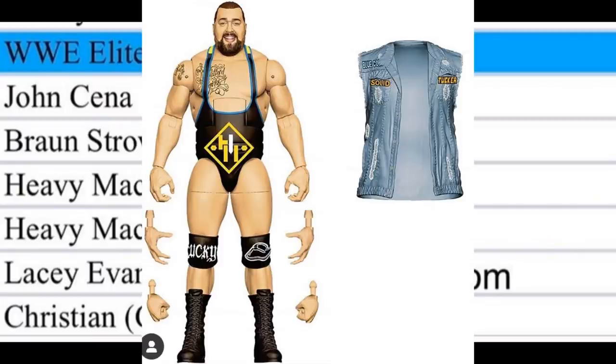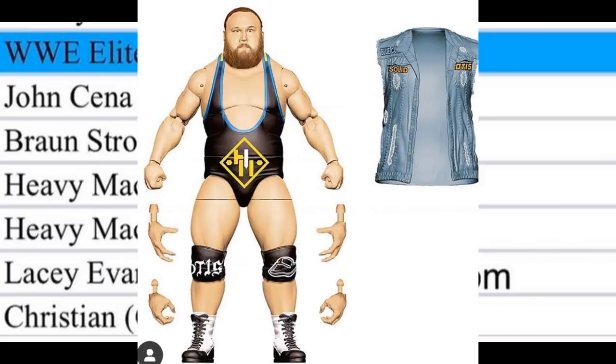For Heavy Machinery — Tucker and Otis — we've already seen the renders a few times, and both look great. I am worried about Otis's articulation; he probably won't be able to move around very much. But it's cool to see Elites of these guys, and the render images look just like them, even though they haven't been on television for a little bit.